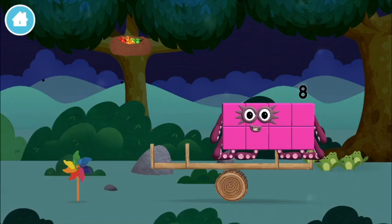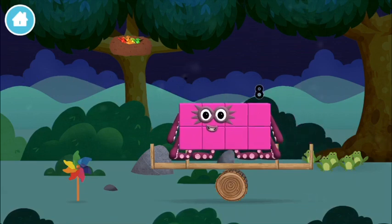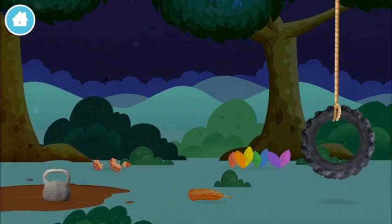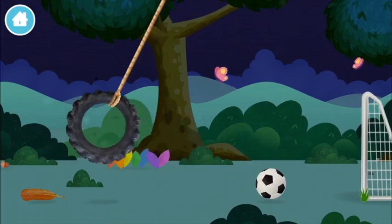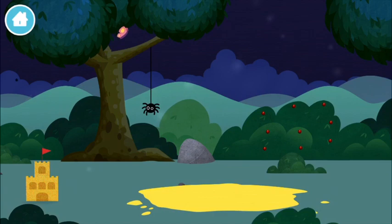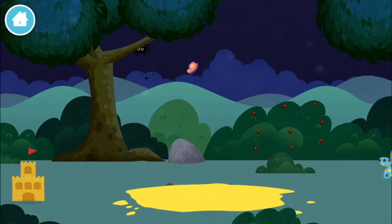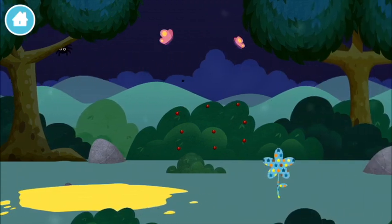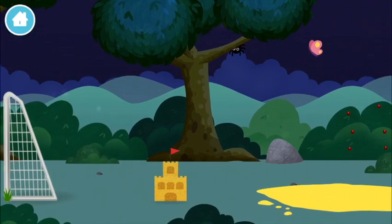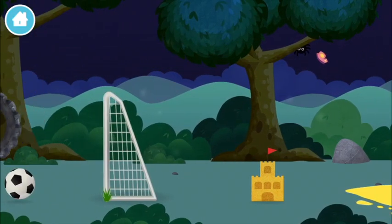Four birds in a nest! A seesaw! I am eight! An eight-legged spider spinning a spiderweb! Nine berries on a bush! A sandcastle!